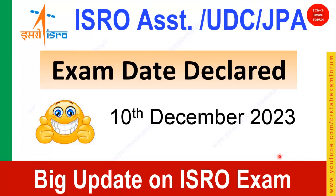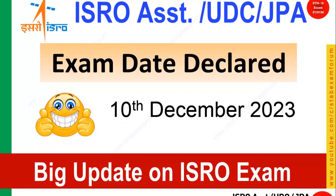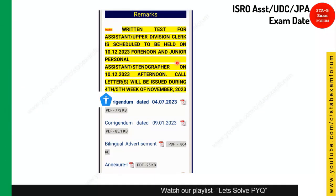Good morning and welcome to STB Exam Forum. There is a big update on the ISRO exam — ISRO has released the exam date for the ISRO System UDC and JP exam. The exam date is 10 December 2023. Looking at the notification on the website, it states that the test for Assistant UDC will be held on 10th December 2023 in the forenoon session.